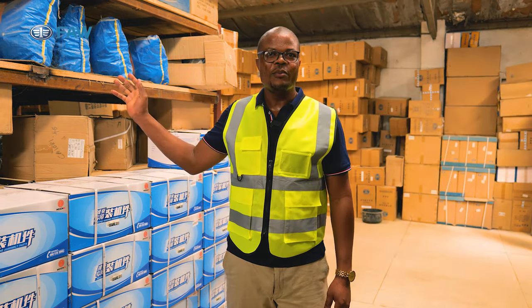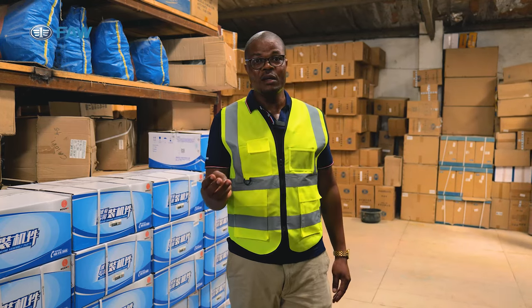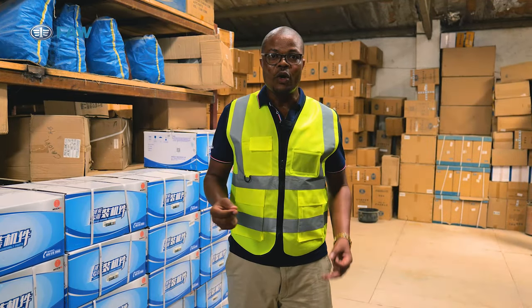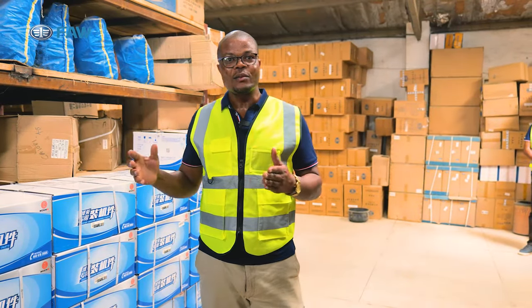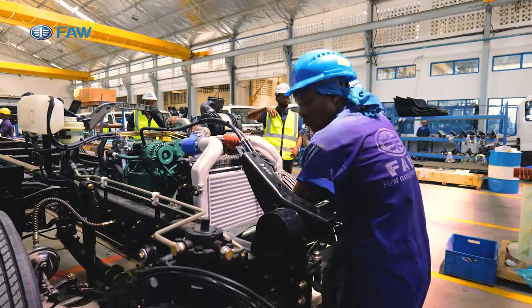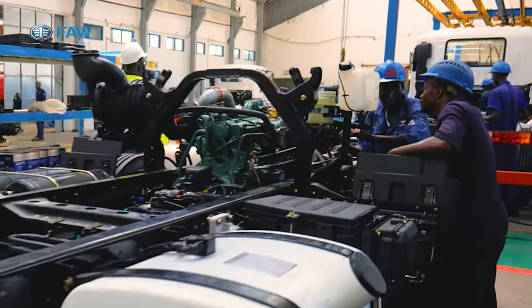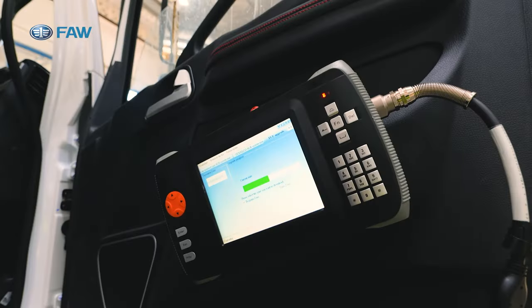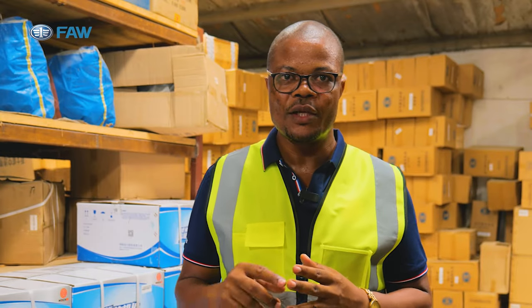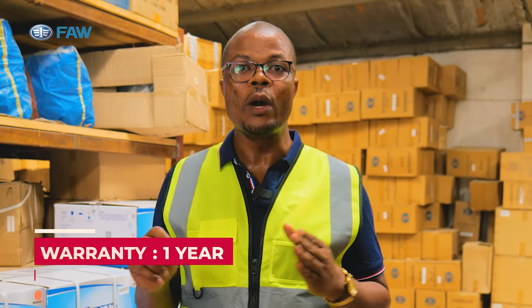You can see our store full of spare parts, and not only here in Mombasa — it's also across all our branches: Nairobi, Nakuru, Eldoret, and Kisumu. We are also planning to open other branches in the near future. We have a full team of trained and qualified mechanics for both old and new models with Euro 3 engines. We have three categories of products: tippers, rigid trucks, and prime movers — all carrying a warranty period of one year.